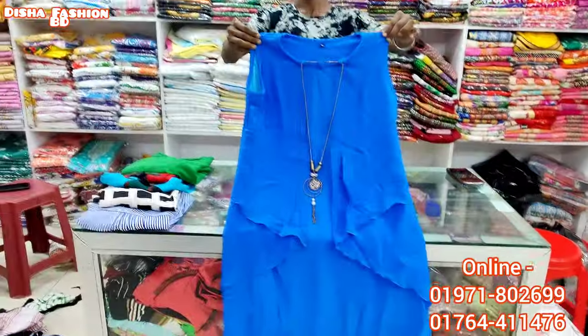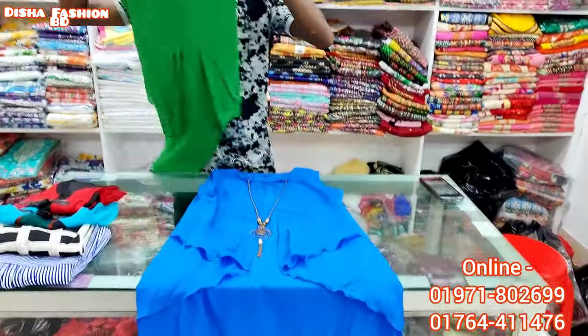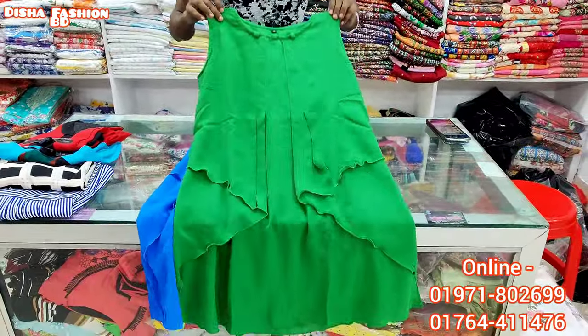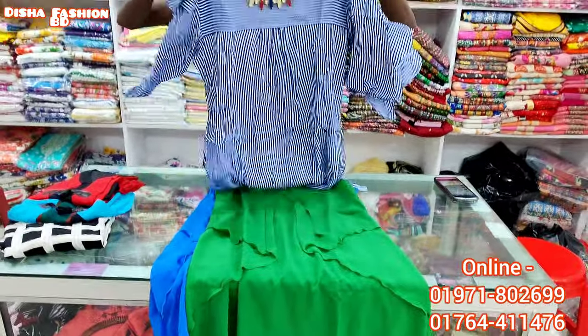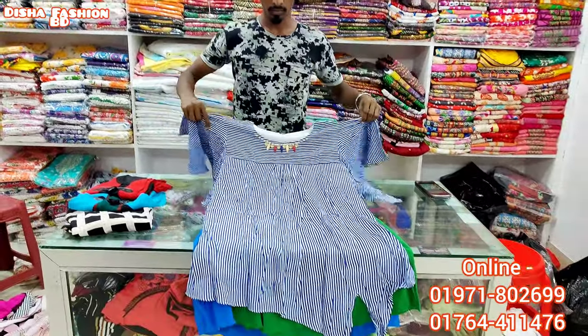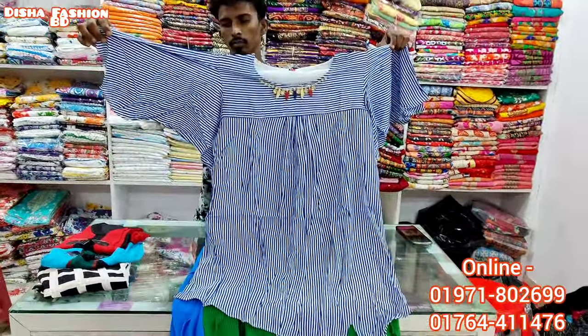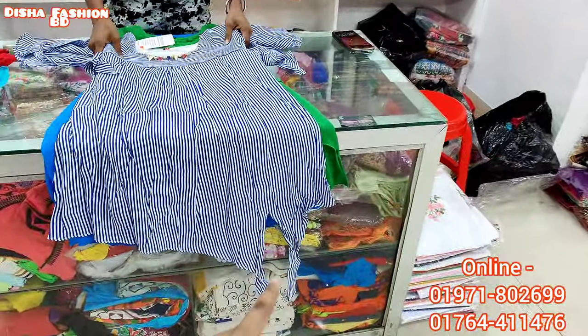Here we have props. Here we have hands. This is T color — the price is $25. This is a beautiful design. Here you can see the beautiful design.